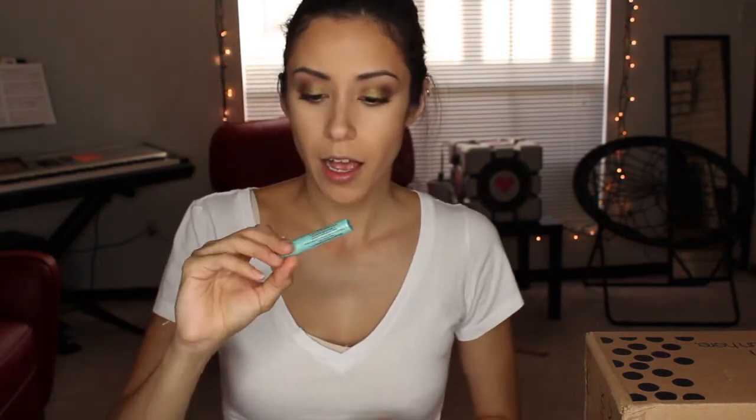The set came with two Too Faced lipsticks, a lip liner, and their lip insurance primer. Usually these lipsticks cost $22 each if you buy them individually, and I think the primer is around $21 — that's the sample size. But anyway, I got all four of these items for just $38, so I was like, yeah, I can't pass that up.